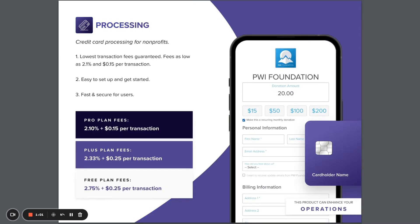PWI's processing platform can enhance your operations by allowing users to easily, quickly, and securely process donations. We have the lowest transaction fees you'll find, guaranteed.